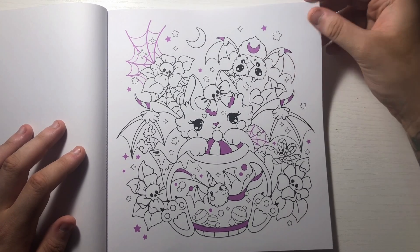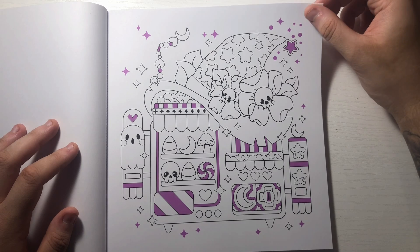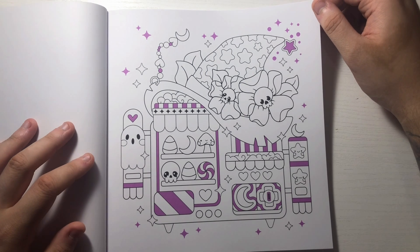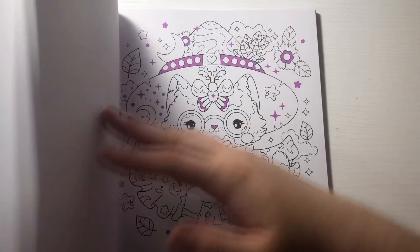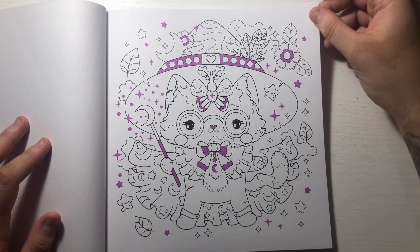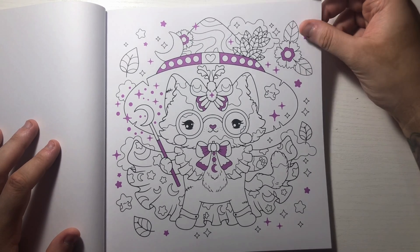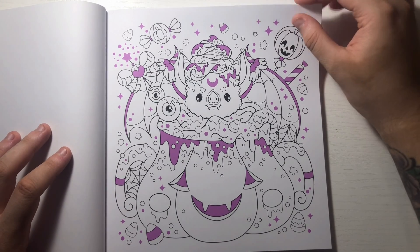Maybe I need to start drawing my skulls like that because that's cute. Oh I like that - I'm not sure what it's supposed to be. It's like a little prize machine maybe? I don't know, I like that. I'm probably gonna color all of these in order just because they're all super adorable. I'll have to be very careful with my markers because the lines are a little bit thinner.